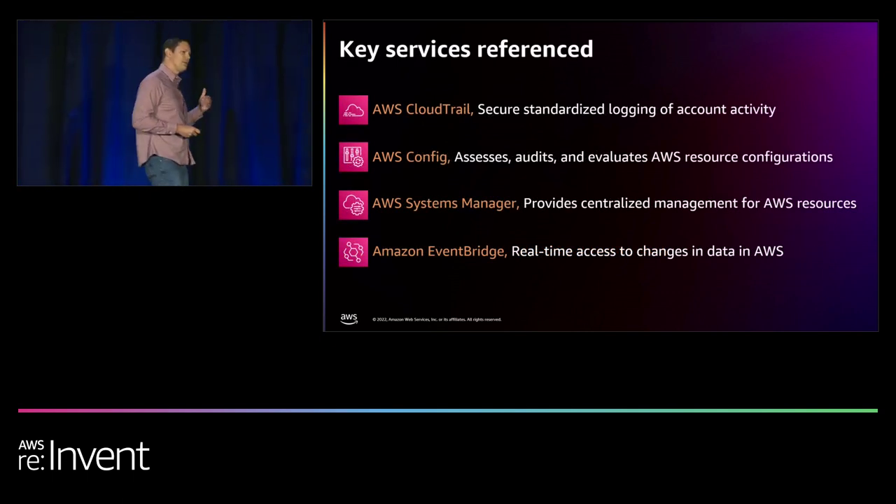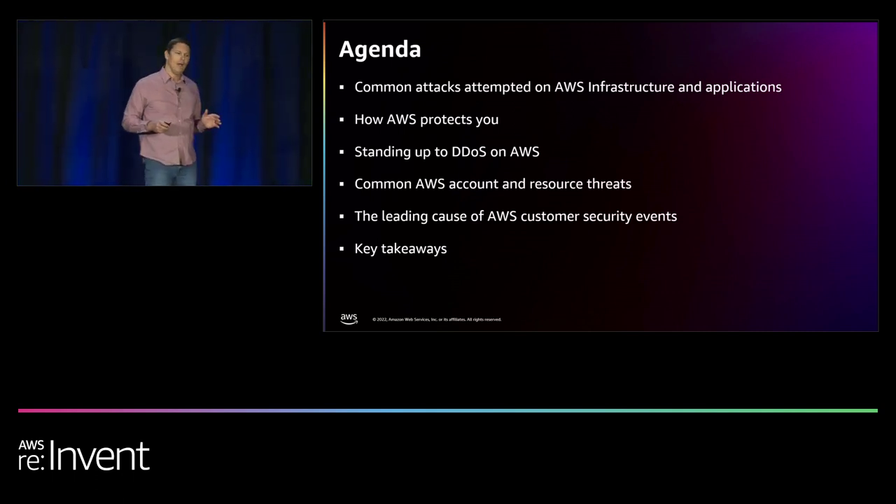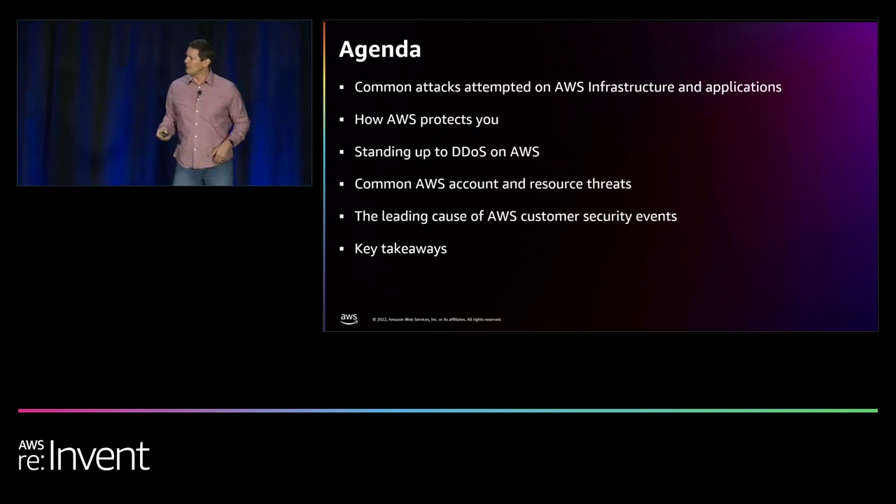As we go along, we're going to discuss different services and ways to mitigate threats. These services aren't necessarily security services, but you should be familiar with them because they help you to identify, detect, and respond to threats quickly. Please provide us with feedback — this is the first time we've done a session like this at re:Invent discussing the threat landscape from so many different perspectives.